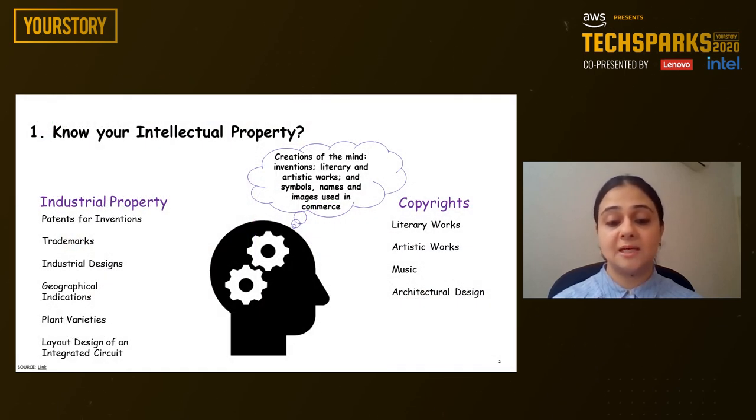Know your intellectual property. As a first step, any startup should take a stock of all the intellectual property that they have created or are in the process of creating. Once these assets are evaluated, then decide on the types of IP protection you need. The question that you may ask is, how is intellectual property defined and what constitutes intellectual property?